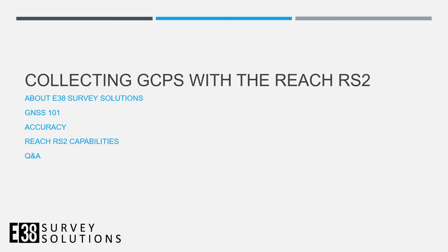Hi, I'm Joe with E38 Survey Solutions. In this video we'll talk about collecting ground control points with the Reach RS2. First, a little bit about us.